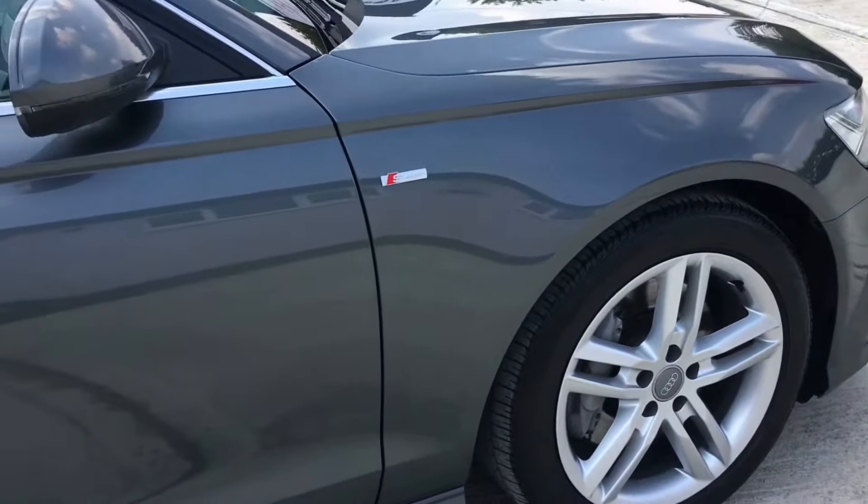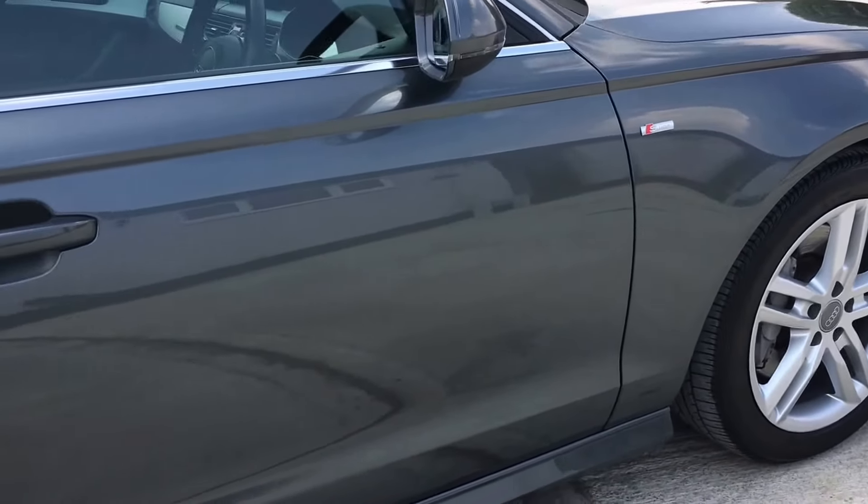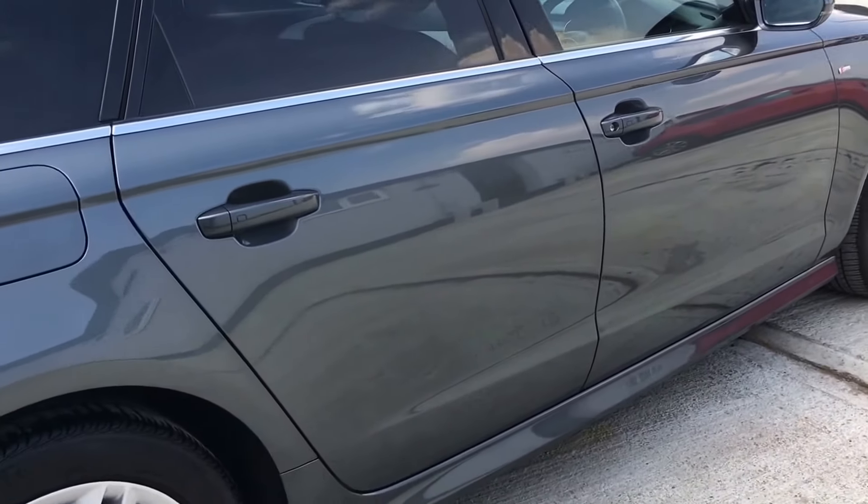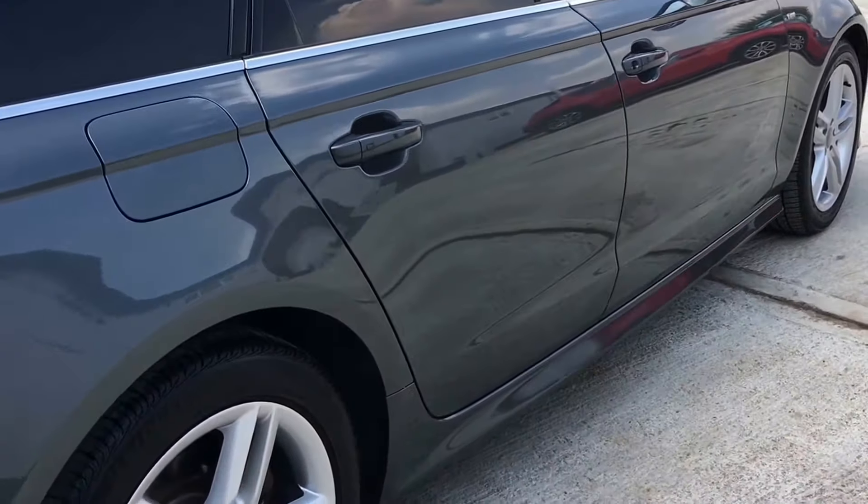The car's finished in a fantastic shade of Daytona grey metallic. It really is in beautiful condition. Mileage on the car currently is at 71,000 miles.